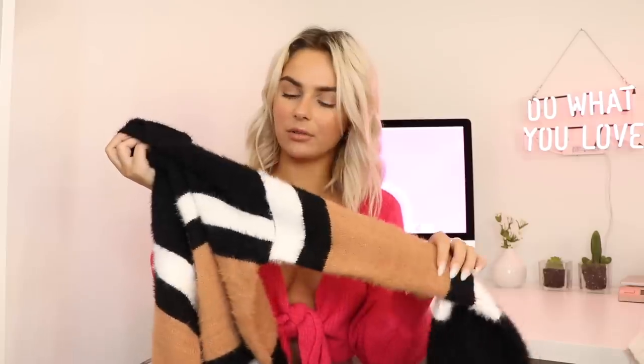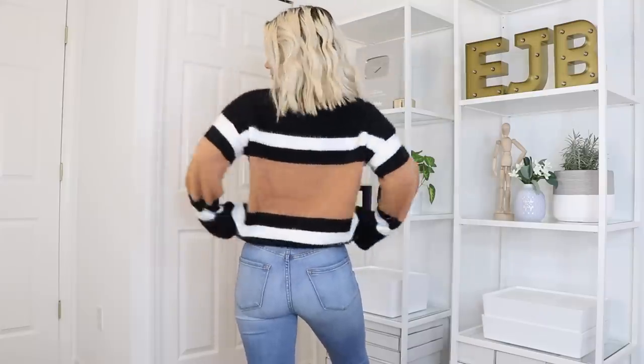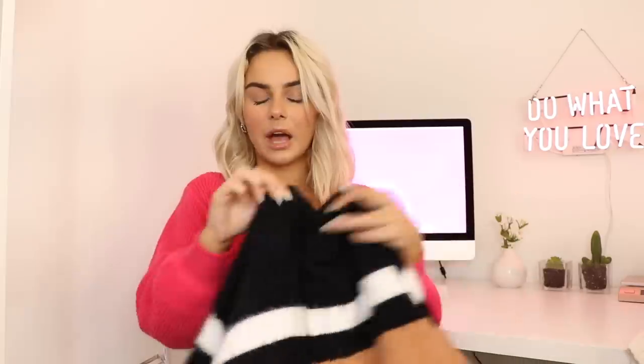Moving on, I have a ton of sweaters that are going to be super cute with any type of jean. First is this really pretty striped sweater — it's almost a fuzzy, eyelash material. It's really stretchy and soft, with black, cream, and camel-colored stripes. The wrists and the bottom cinch up, which looks really cute with jeans because it cinches at your waist and wrist. This just looks very fall, very blogger — cute. Throw it on with a pair of jeans and black booties and you are good to go.